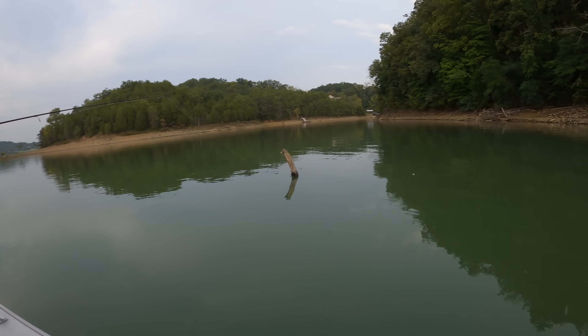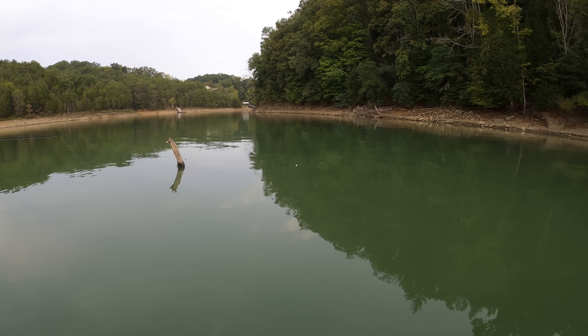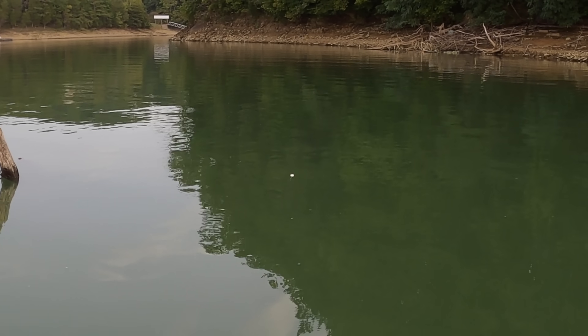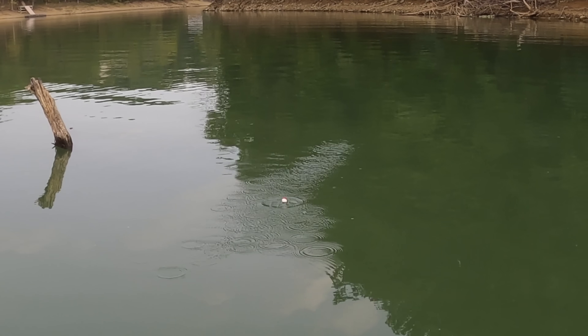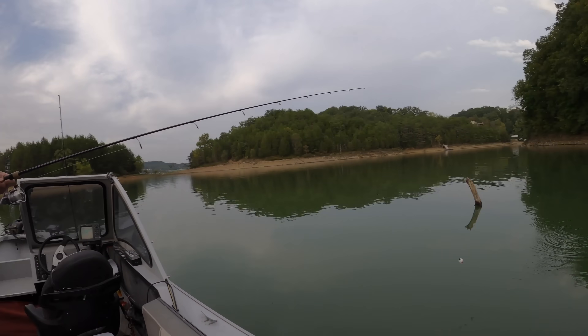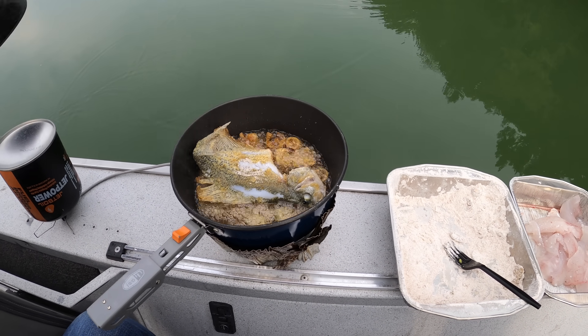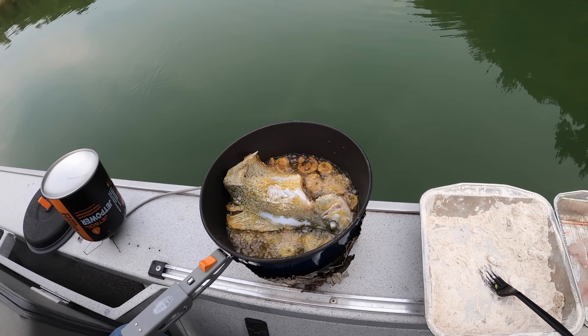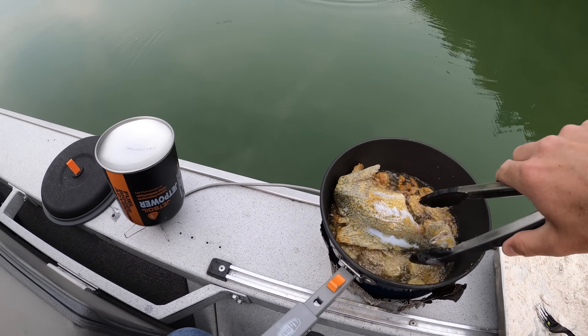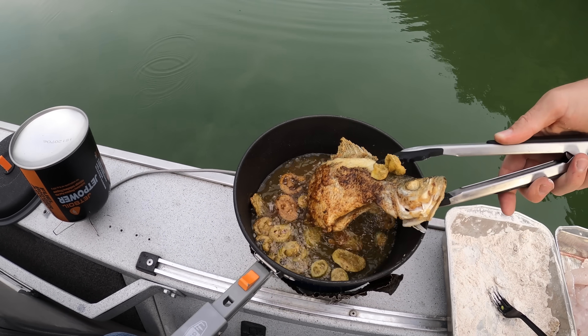If you're new to fishing and wondering what fish to try and cook, definitely do crappie. It is so tasty. They're tricky around here — we've missed quite a few. Your minnow's still on there though. Those jalapenos are just about done — give them a minute or two. I'm going to flip our crappie over.